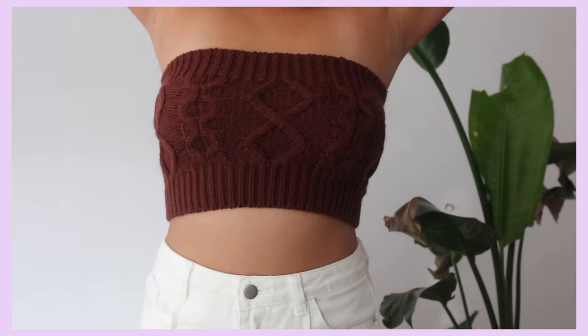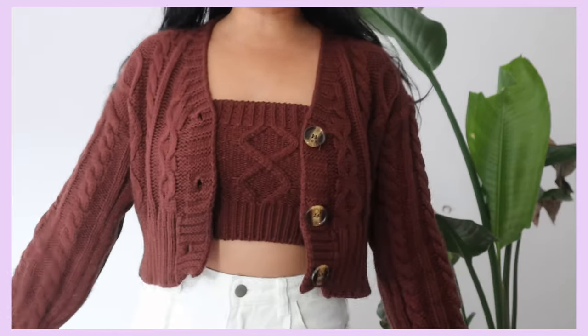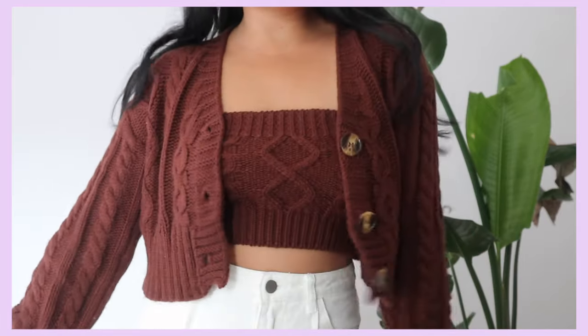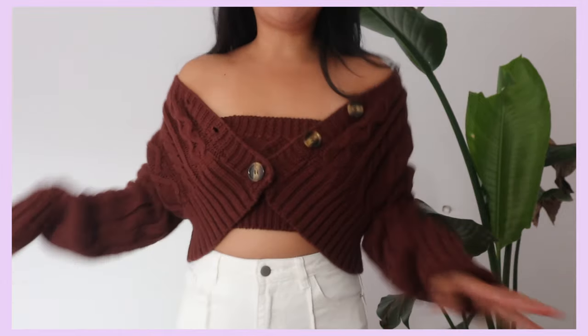This one was more on the pricier side — about $30 for the tube top and cardigan jacket set. The quality is actually really good and pretty thick, though not thick enough for winter. It's perfect for a chilly spring or summer night. You can wear the cardigan off the shoulder for a little extra flavor. I have it in purple but they also have it in blue and pink — I want every color.